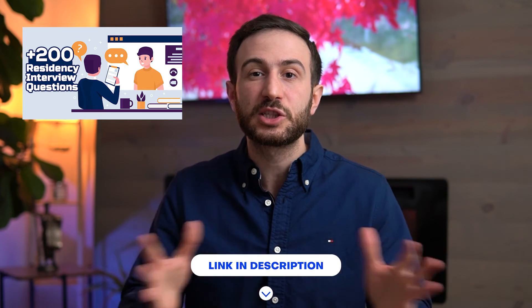I worked really hard on my personal statement — I had so many drafts, showed it to my colleagues, took their feedback, and revised it. The same with the CV. For interview preparation, I worked extremely hard as well. I made a list of over 200 questions that you are most likely to encounter on your residency interview, and that is all available for free on our blog — I left the link for that in the description below. I also made multiple YouTube videos teaching you techniques to ace your residency interviews.